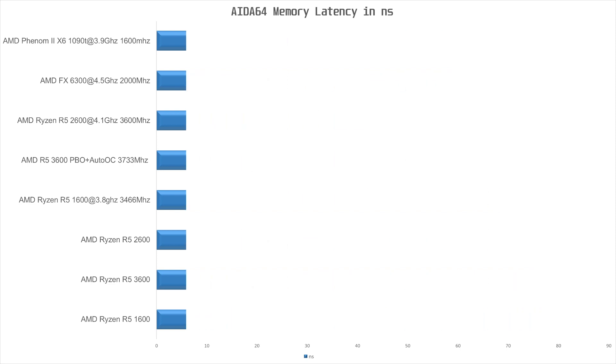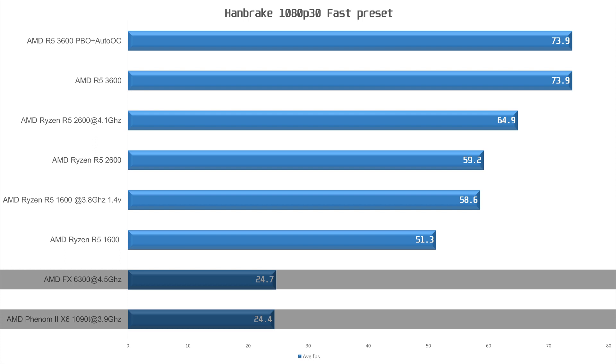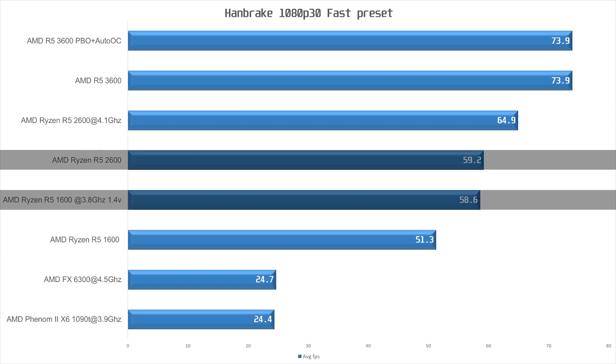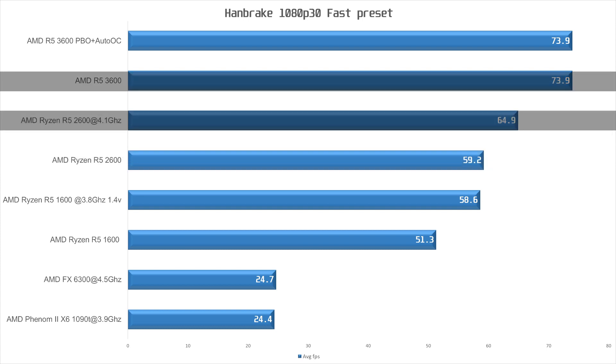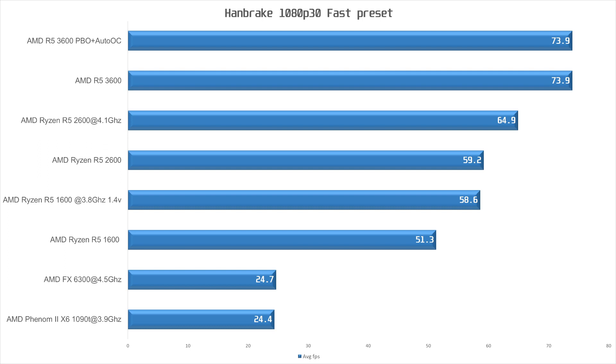Let's find out. We start by transcoding a video in Handbrake using the 1080p 30 fast preset. Here the old AMD CPUs are really showing their age, both coming in just short of 25 frames per second on average. The first-gen Ryzen at stock is twice as fast at 51.3 fps, and overclocking it brings it almost on par with the stock 2600 at 59.2 fps. Overclocking the 2600 increases performance by 10%, but it is still shy of the 3600, which is 14% faster than the overclocked 2600. Using PBO and AutoOC with faster memory does nothing here — a 4.2GHz all-core overclock would probably be better for this particular test.